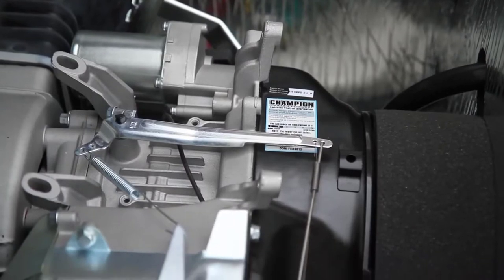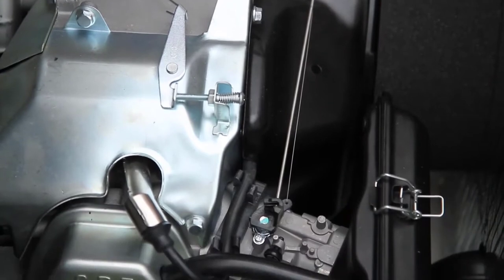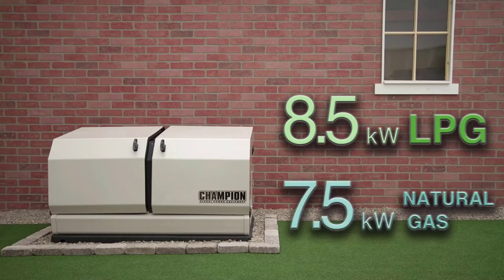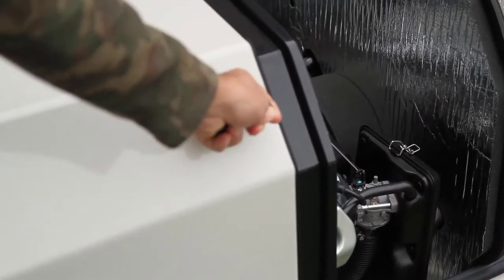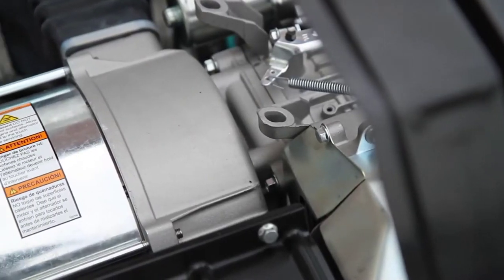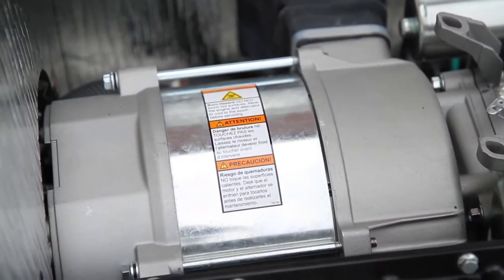The Champion-designed 439cc single-cylinder overhead valve engine is strength and reliability combined to provide 8.5 kilowatts of power continuously on LPG fuel, or 7.5 kilowatts continuously on natural gas fuel. The Champion-designed synchronous alternator is made of 100% copper windings for maximum power, while producing less than 5% total harmonic distortion to ensure safe use with even the most sensitive electronics.